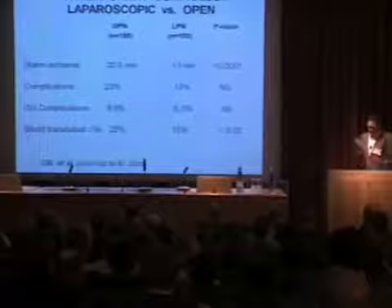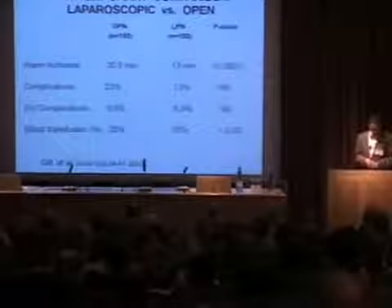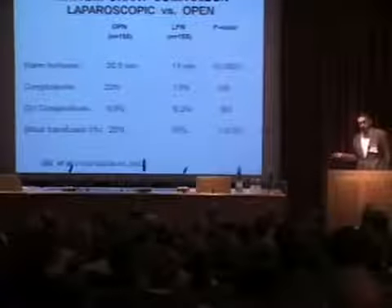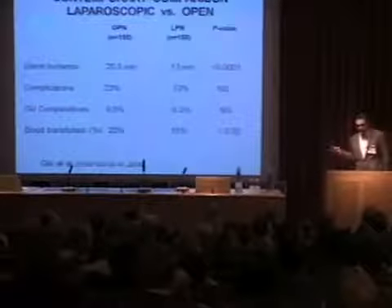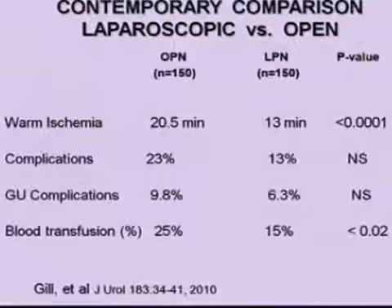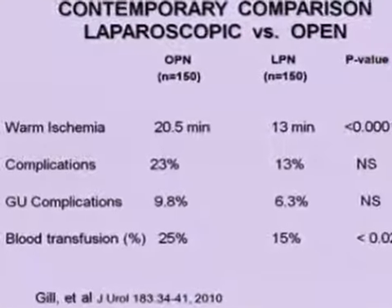In terms of comparison of laparoscopic and open, this is a paper that Indy published in response to an earlier paper we published with Andy Novick and Mike Blute comparing complication rates. Indy was upset because that study compared our initial laparoscopic experience with the open experience after each had done over 1,000 open cases — a big differential. When Indy got to around 700 cases of partial, comparing warm ischemia to a contemporary open cohort at the Cleveland Clinic, the warm ischemia was less, complication rate was not significantly different, and there was a lower overall transfusion rate. So it seems to be equivalent.